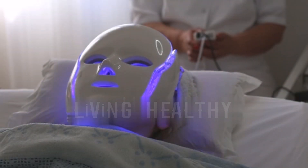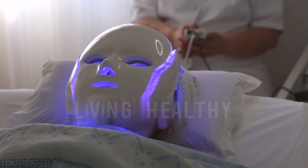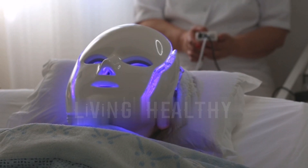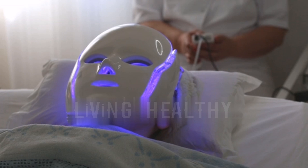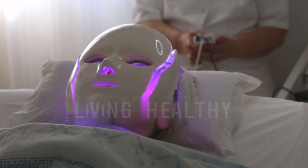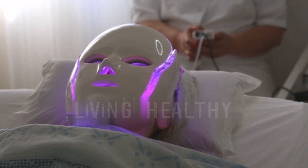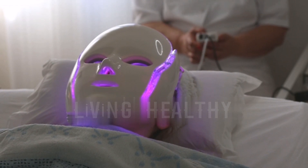RLT also improves the health of your skin by increasing lymphatic system activity and, as a result, reduces swelling. Red light can help wounds heal up to 100% faster than normal. You can use RLT as part of first aid and post-operative wound treatments. For a wound that has not closed, it may take roughly 2–8 weeks of continuous RLT therapy to completely close the wound.